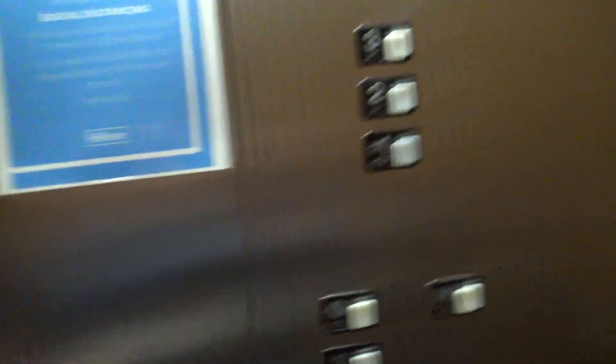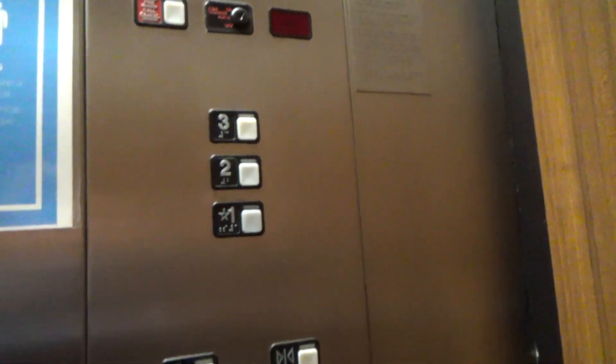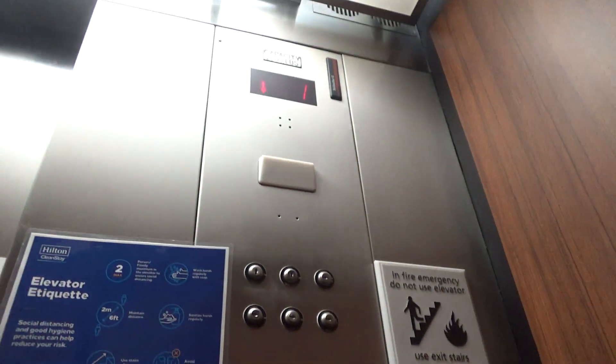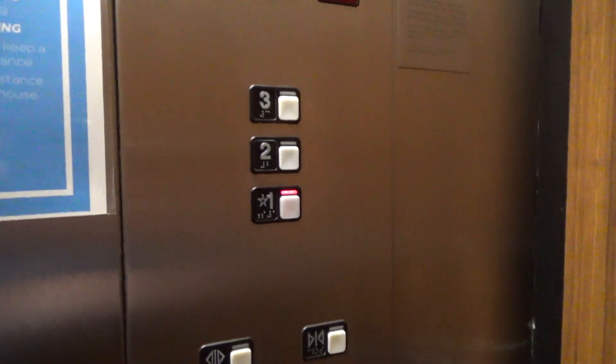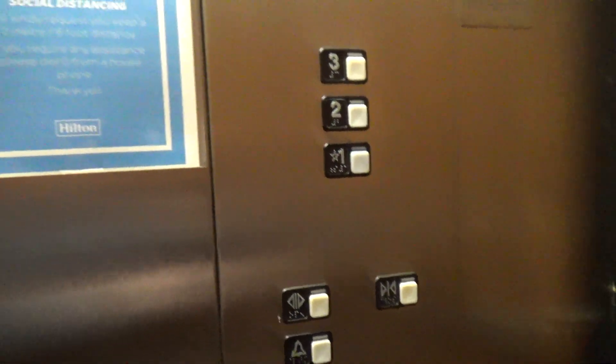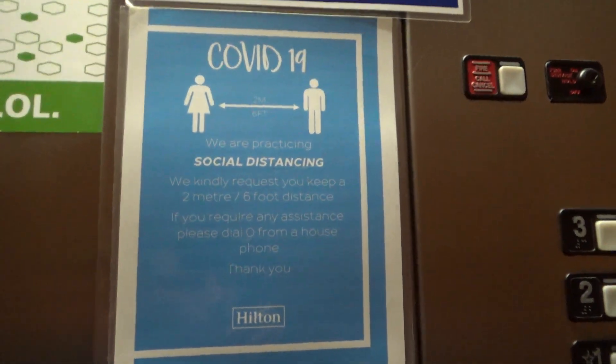You guys have doors disease. Look at that. Let's go back down to one. Empty. Empty.